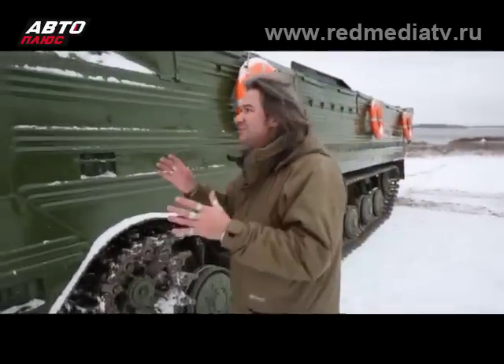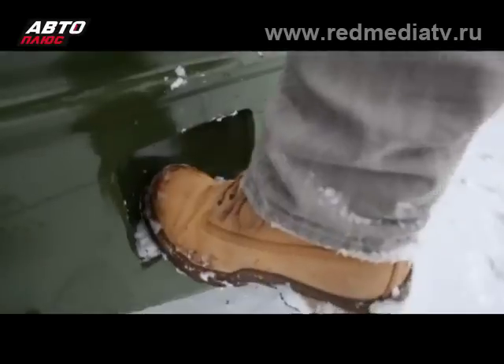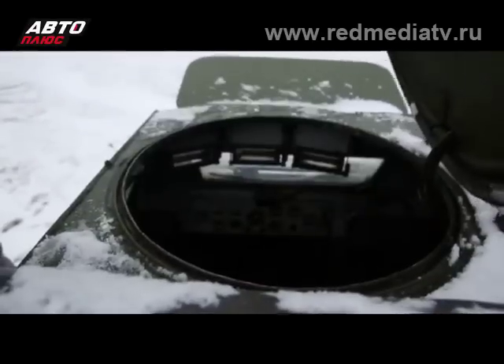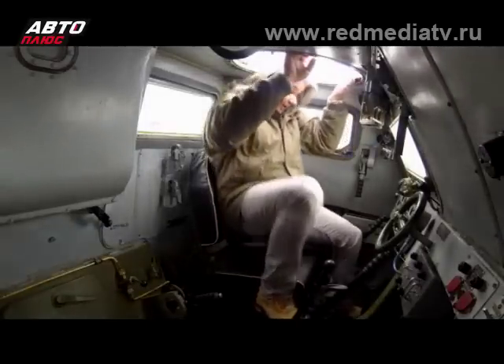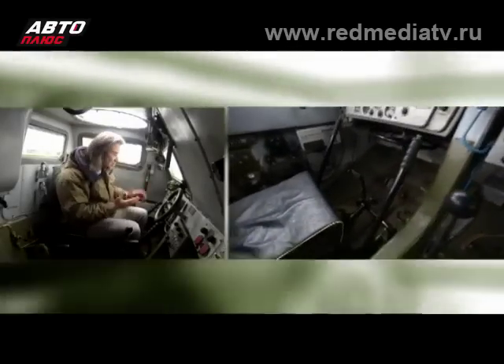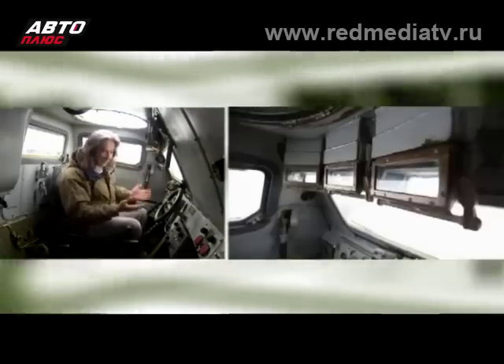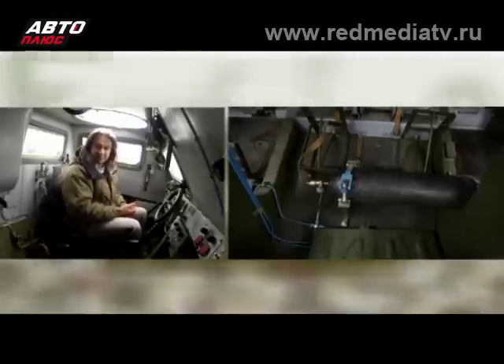Так что вездеходные возможности этой машины на суше должны быть превосходны — в чем мы сейчас и попробуем убедиться, прежде чем пойдем на воду. А здесь, кстати, довольно уютно, хотя и аскетично — впрочем, как и должно быть в настоящей профессиональной машине: ничего лишнего. В общем, интерфейс управления знаком и будет знаком любому человеку, который управлял хоть раз отечественной гусеничной техникой, будь то трактором или танком. Сегодня тракторист — завтра танкист. Такой был лозунг у нас в предвоенное время.